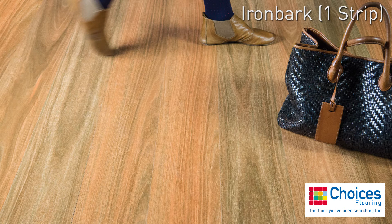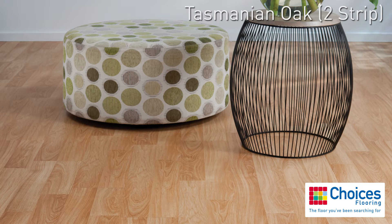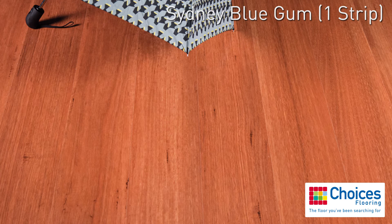Replicating the best timbers, our range can be easily mistaken for the real thing. Featuring a hygienic surface which is easy to maintain, superior resistance to wear, scratches, stains, and indentations, the Plantino Laminate Collection is perfect for any family home, even those with pets.